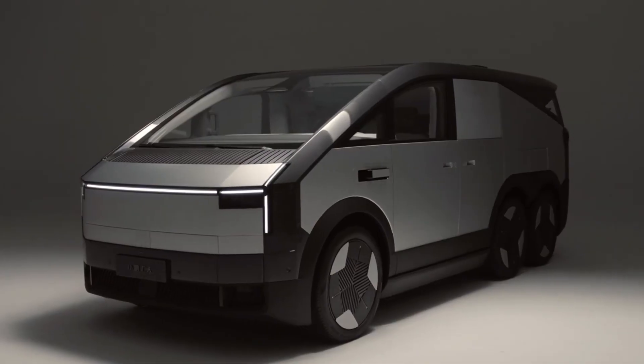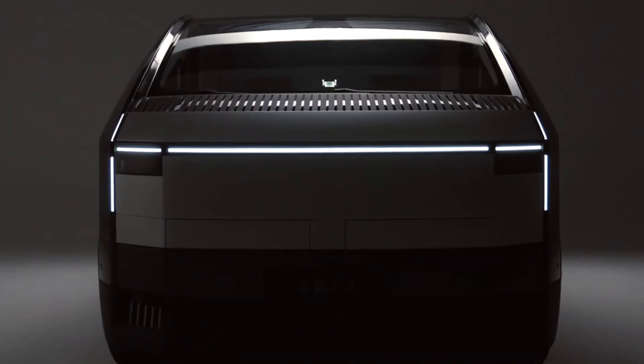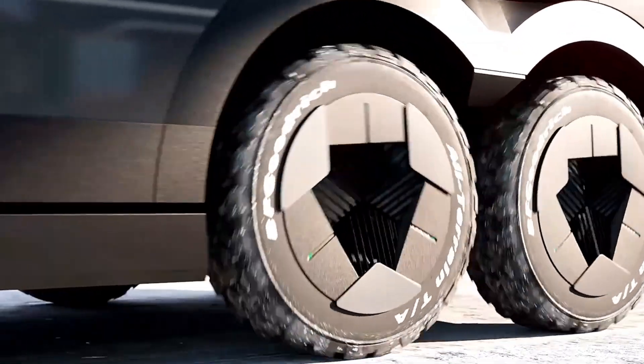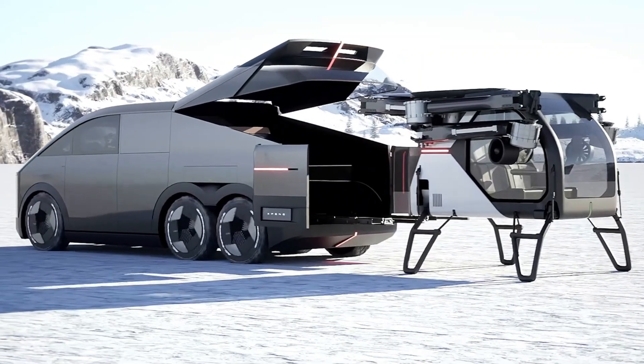A Land Aircraft Carrier is a futuristic concept vehicle imagined as a massive mobile military platform capable of launching and supporting aircraft on land. Designed like a moving fortress, it features an extended runway and armored hull.